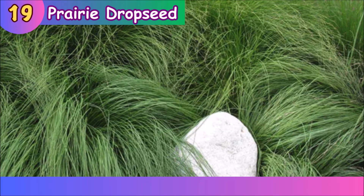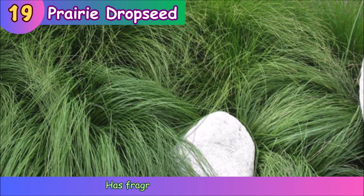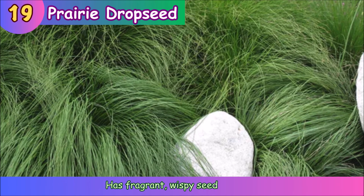Prairie Dropseed. Prairie dropseed has fragrant, wispy seed heads.